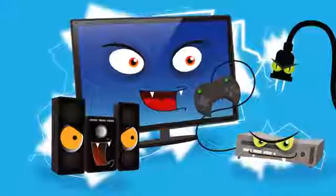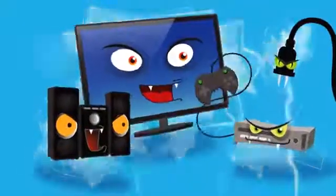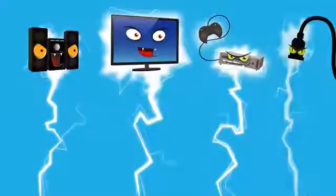Electronic equipment, including televisions, stereos, game consoles, PCs, and other devices, are also energy vampires that suck electricity from the grid 24-7, even when they're not in use.